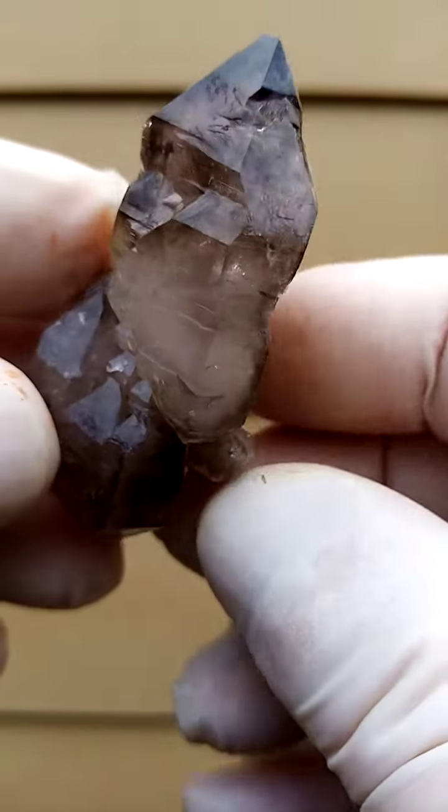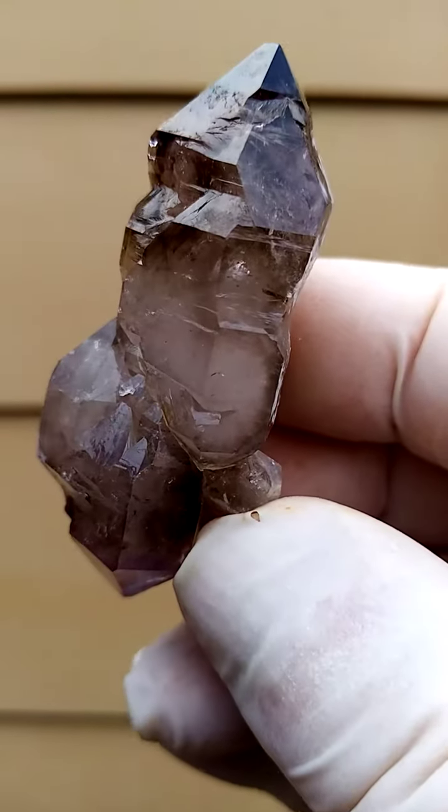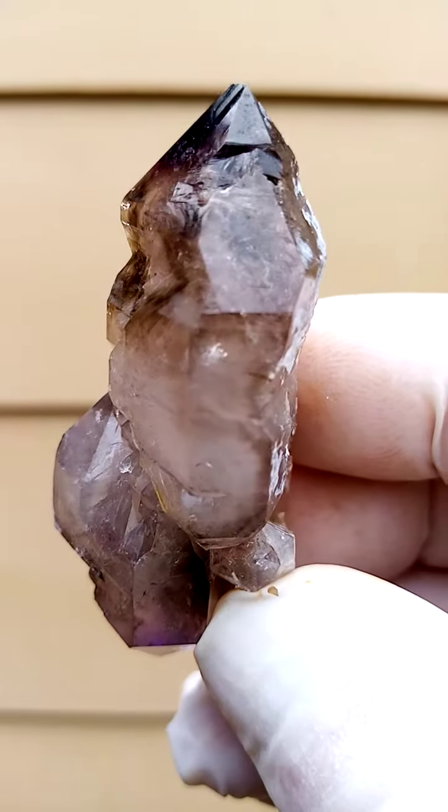I still prefer this point of display — I find it rather appealing. Maybe at an angle like this to give you the true elestial formation.